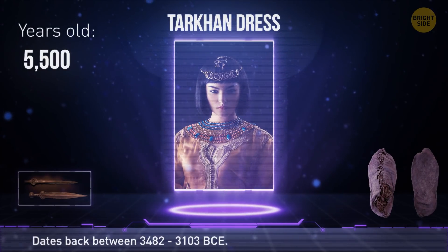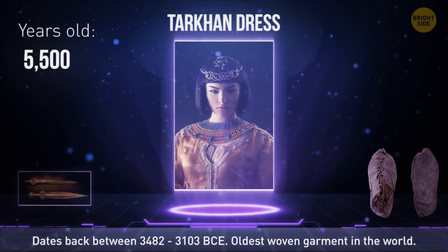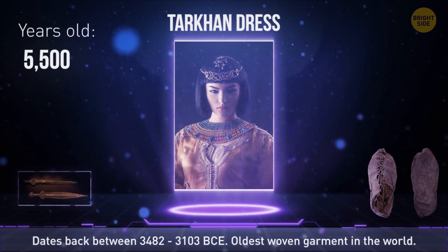The Tarkhan dress was excavated in Egypt. Radiocarbon testing has shown that it dates back between 3482 and 3103 BCE, making it the oldest woven garment in the world.